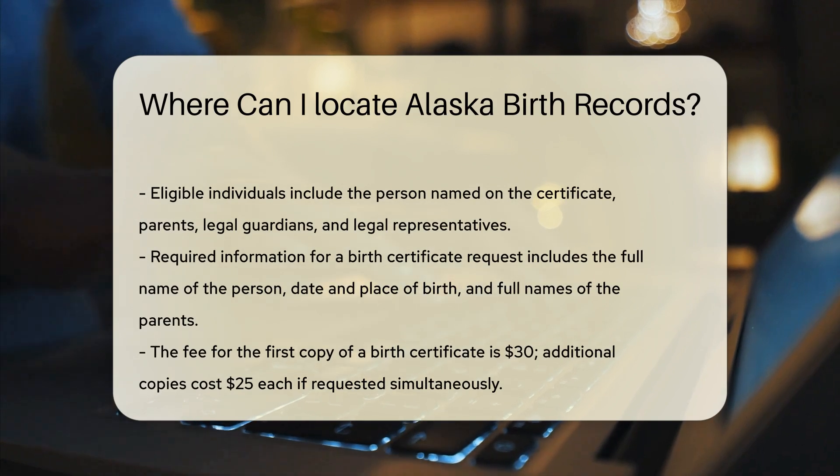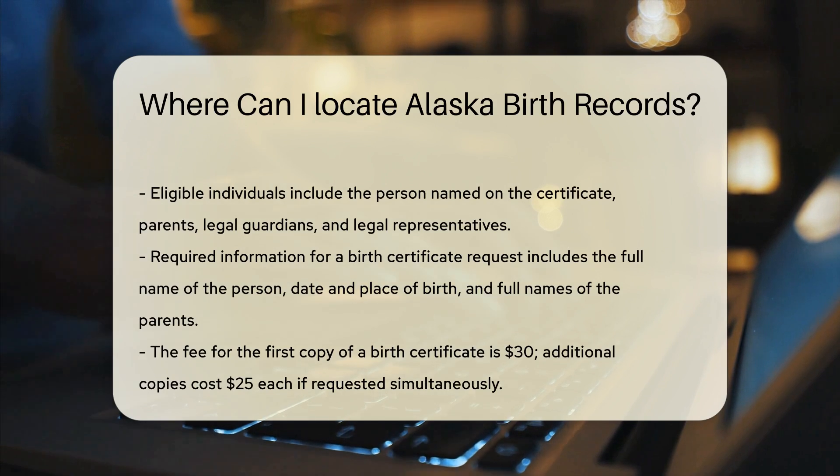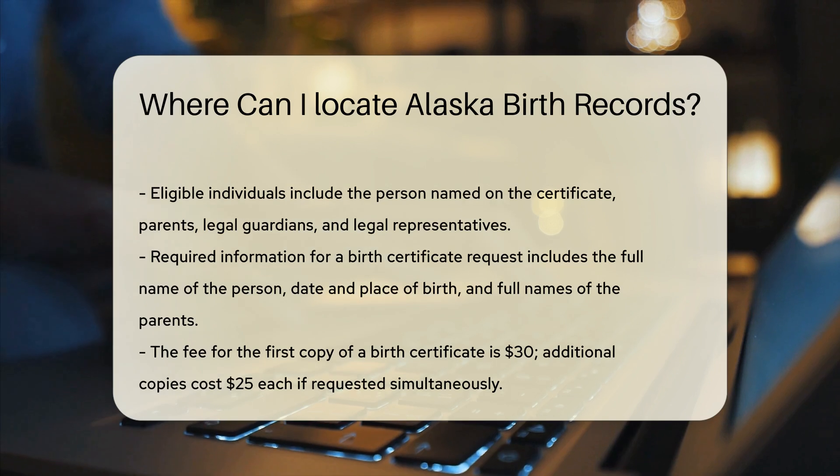To get a birth certificate, you need to provide some information. You'll need the full name of the person on the birth certificate, the date and place of birth, and the full names of the parents.